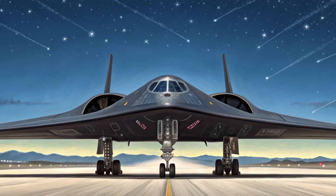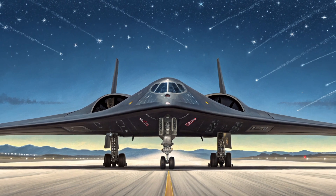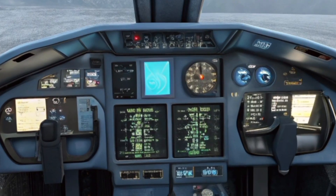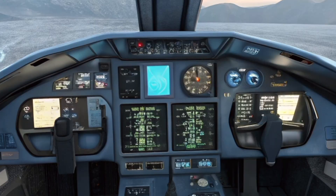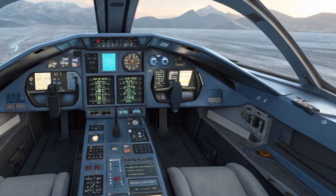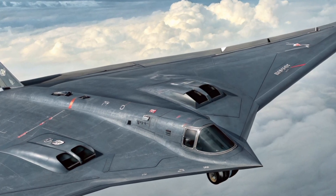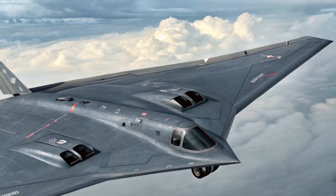Comparing the H-20 to U.S. bombers: in range, the H-20 is estimated at 10,000–13,000 kilometers, the B-2 Spirit at approximately 11,000 kilometers, and the B-21 Raider offers shorter range but advanced stealth. Payload-wise, the H-20 carries 10–40 tons versus the B-2's 18–20 tons, with the B-21 considered more efficient. The H-20's stealth level is unknown, estimated lower than the B-2's very high rating, while the B-21 is next-generation. While the H-20 may have a longer range, experts believe the U.S. still leads in stealth materials, engines, and battlefield experience.